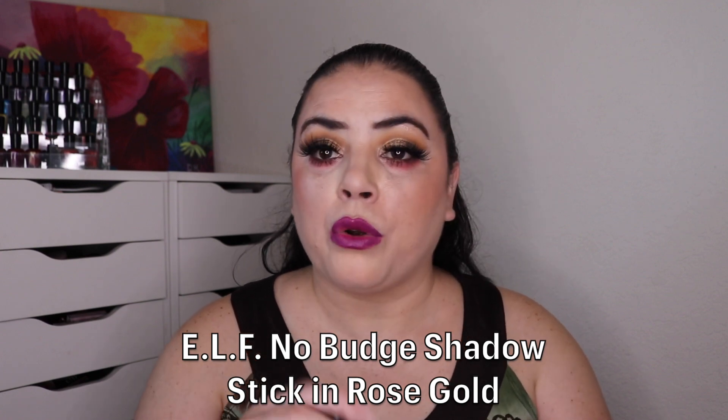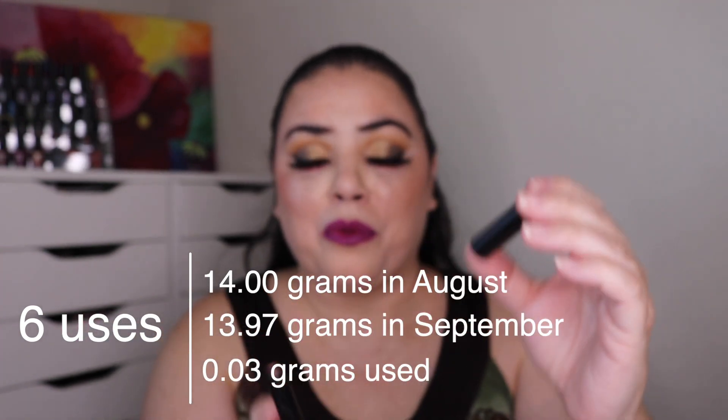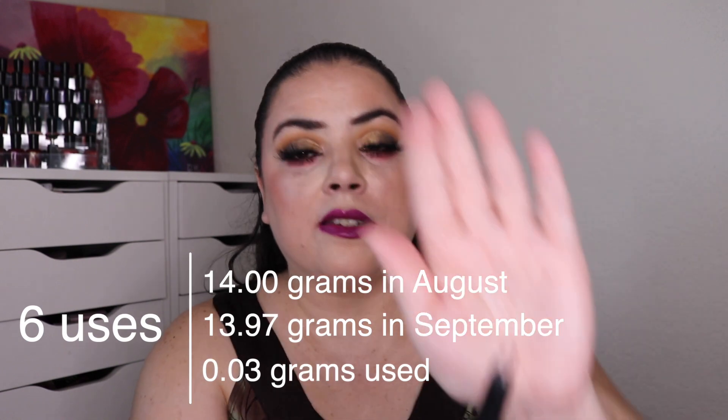After that I have Budget Beauty - something budget friendly or from the drugstore. For that I rolled in my ELF No Budge Shadow Stick in the shade Rose Gold. As of the last update I had used it six times - it was taller than the cap. I used it six times and got down, and now I've used it six more times and I'm right below that mark again. This is what it looks like - it's really pretty. I do enjoy using it as an eyeshadow base. It doesn't crease or anything on me. Right now I'm at 12 uses and I have a whole lot more product to go.